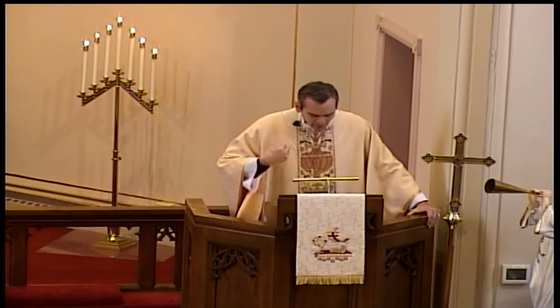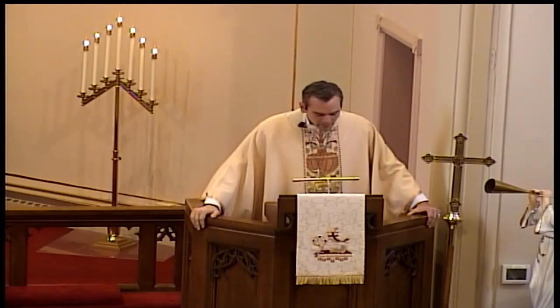In the name of the Father, and of the Son, and of the Holy Spirit. Amen.